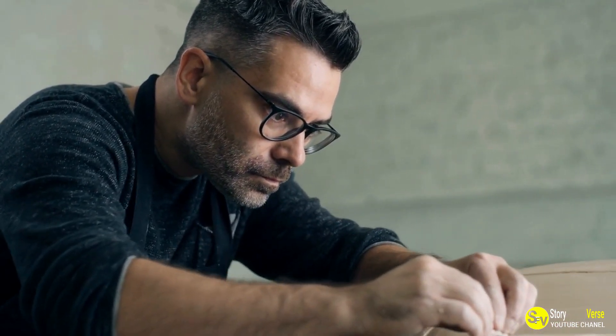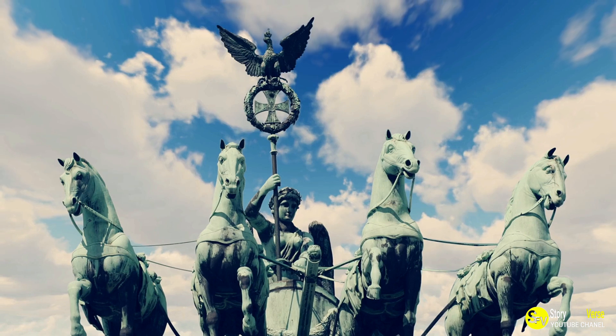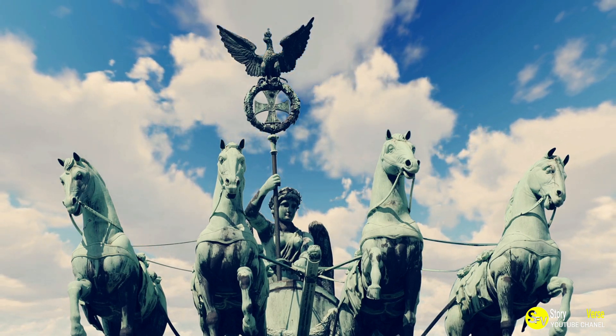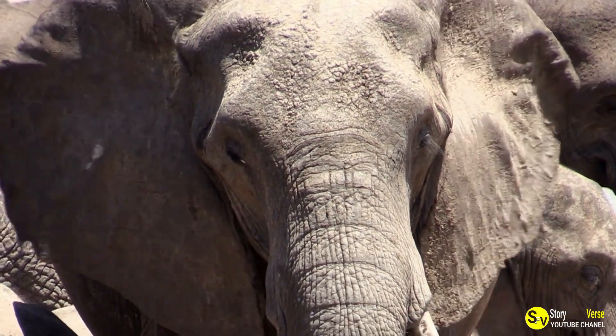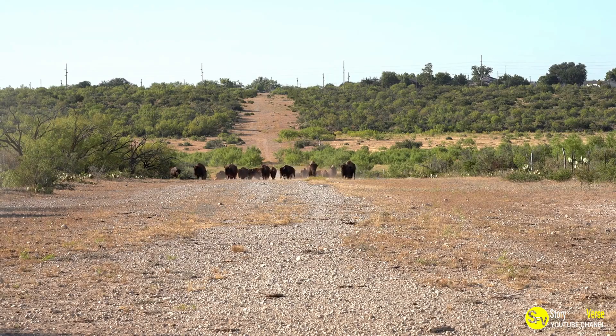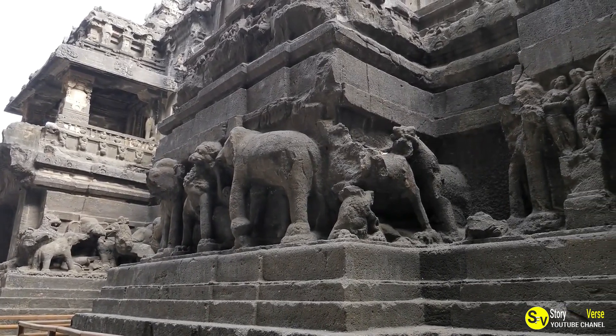In an interview, Besterica revealed: "The time it takes to create one piece largely depends on its size. For instance, sculpting an elephant can take me up to two full days. On the other hand, making a horse or a bison requires around 12 hours each. The smaller sculptures, like dogs, typically take about six to eight hours."